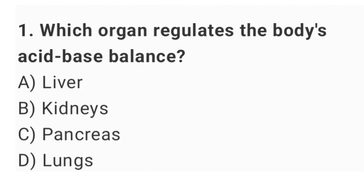Question number 1: which organ regulates the body's acid-base balance? The right answer is option B: kidneys.